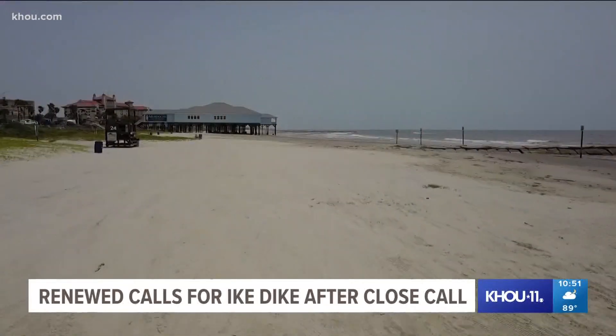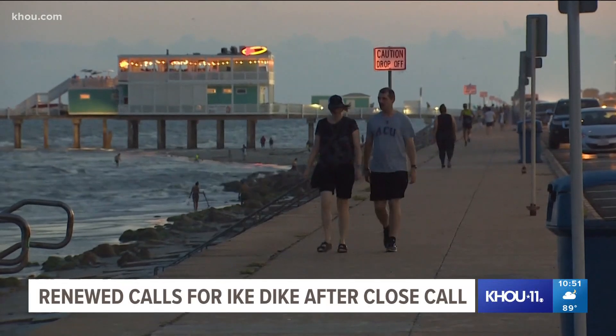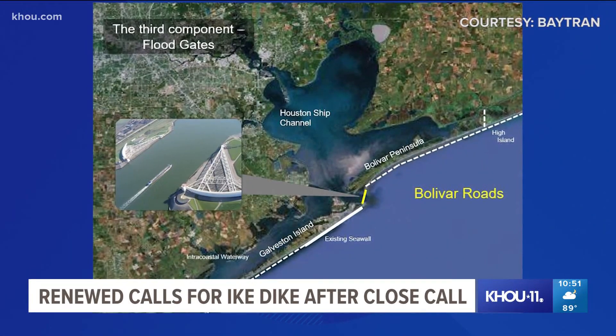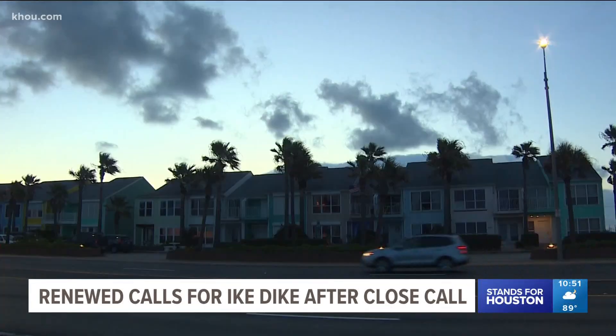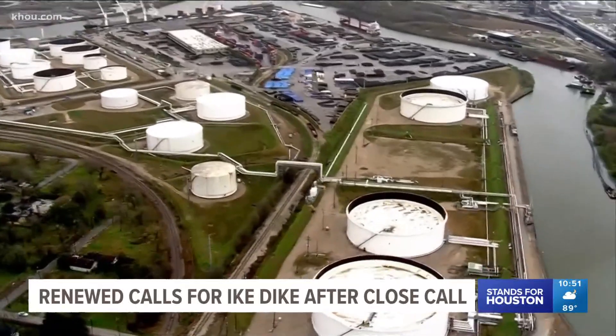The plan, proposed in 2011, would extend Galveston's seawall, add levees and pumps, and build giant gates that could close off the ship channel — not only protecting people and property, but also the petrochemical plants that could cause an environmental disaster.